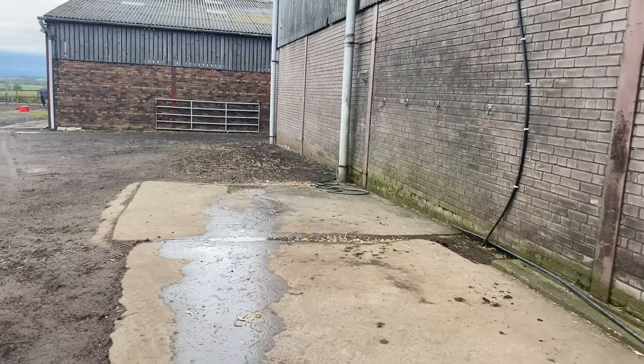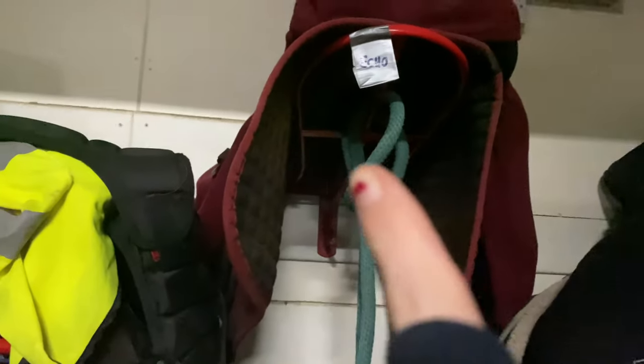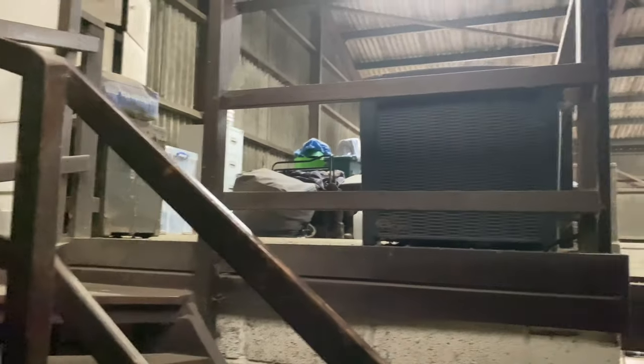This is our new wash bay — it's got tie-ups and a hose. And this is our tack room. There are some sticks here, and then this is where I keep Echo's tack: that's his dressage saddle and that's where I keep his jump saddle. This is his grooming kit, some treats, and then this is his bridle rack. Up here is where I keep Echo's box with all his rugs.